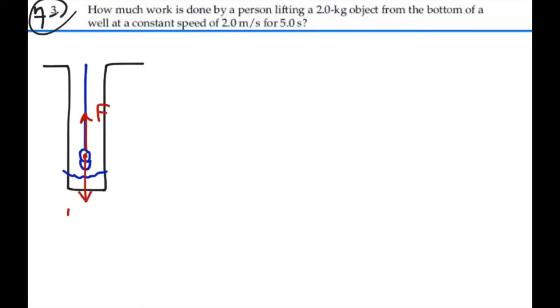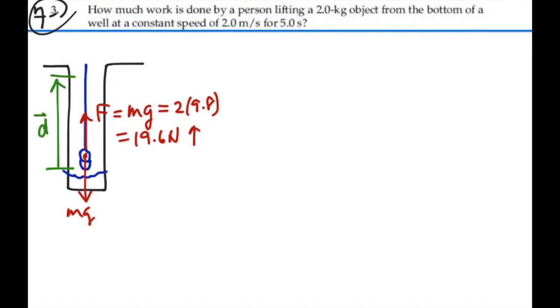If it's moving at constant speed, your force will be equal to gravity because we have no acceleration. That's going to be equal to 2 kilograms times 9.8, or 19.6 newtons in an upward direction. We also have a displacement in an upward direction. The value of that is going to be equal to our velocity times time, which is 2 meters per second times 5 seconds, or 10 meters — also in an upward direction.